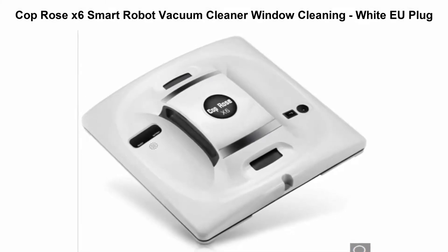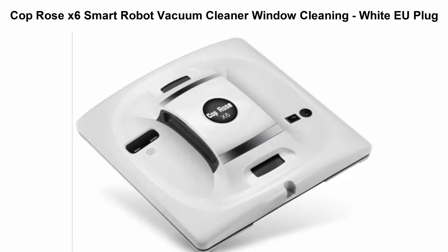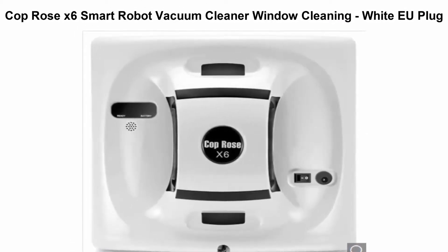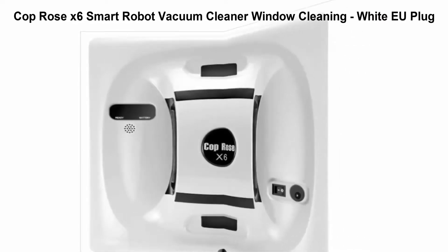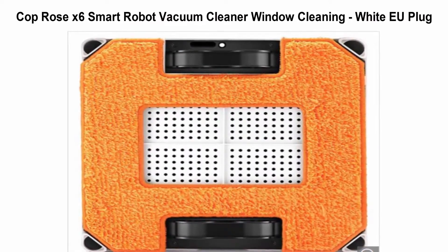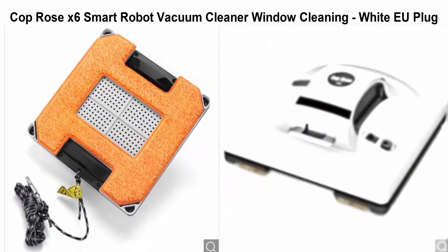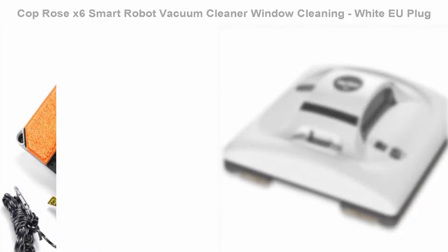Top 2: Cop Rose X6 Smart Robot Vacuum Cleaner Window Cleaning White EU Plug. Main features: you don't need to take a risk to clean your window — risk-free cleaning of tall building windows and molds. High efficiency with intelligent cleaning route. Fast and efficient security assurance, anti-drop design, small and lightweight, easy to carry.